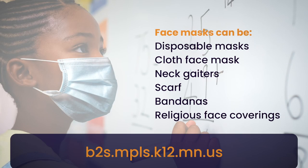Face coverings are required in all classrooms by students and staff. These are some types of acceptable face coverings: paper or disposable mask, cloth face mask, neck gaiter, scarf, bandana, and religious face covering.